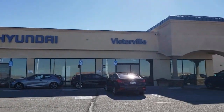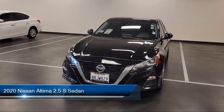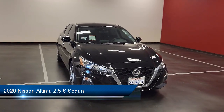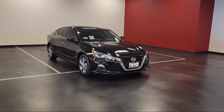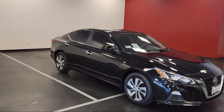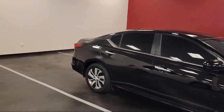Welcome to Victorville Hyundai. Here's a look at another one of our great vehicles from our inventory. It comes equipped with lane departure warning system, keyless entry, Sirius XM satellite radio, key fob with remote engine start, Nissan Connect featuring Apple CarPlay and Android Auto, rear sonar system, and AM FM audio system.